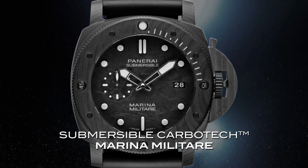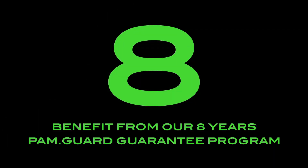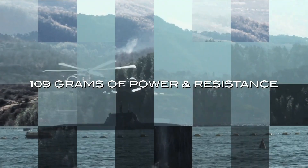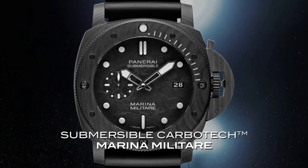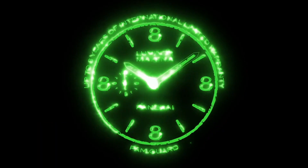Bezel: Carbotech anti-clockwise rotating bezel with graduated scale. Back: screwed brushed titanium with DLC coating. Dial: carbon with luminous hour markers and dots. Date at 3 o'clock. Small seconds at 9 o'clock. Water resistance: 30 bar, 300 meters. Strap: black caoutchouc with stitching, 26/22mm standard size.